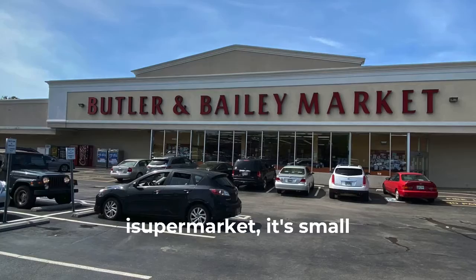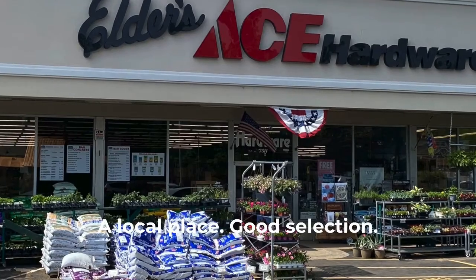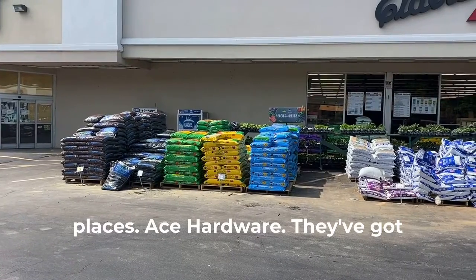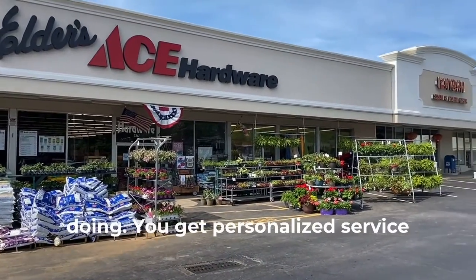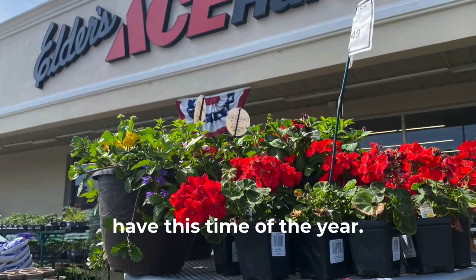Butler and Bailey — interesting, it's a sort of a supermarket, smallish but it's got everything you need. A local place with a good selection. Now one of my favorite places is Ace Hardware — they've got everything, and they've got people in there that know what they're doing. You get personalized service when you walk in, and you can see the landscaping selection they have this time of year.